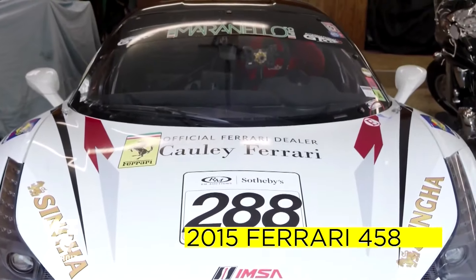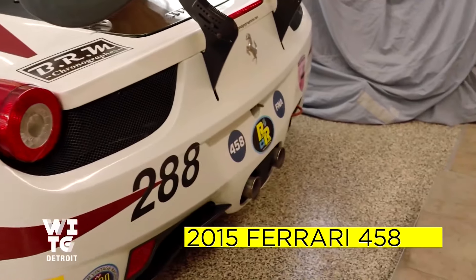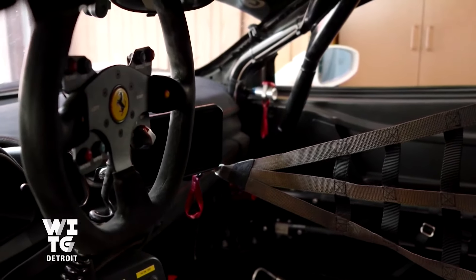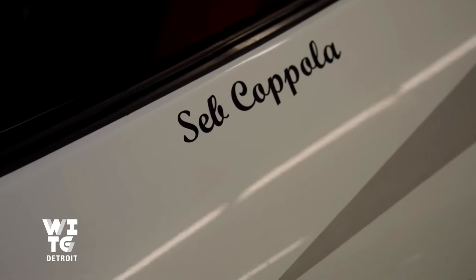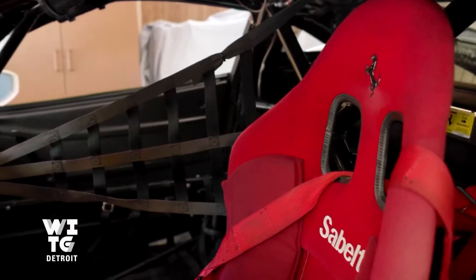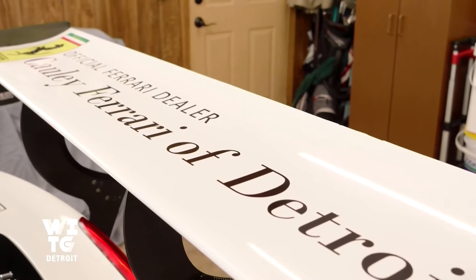This is a Ferrari 458, 2015 model. And it's a race car, which I race. You know, in the news business we call this burying the lead — you buried the lead that you actually race these things. I bought this car in 2017 and started racing afterwards. I usually do about three, four races a year.